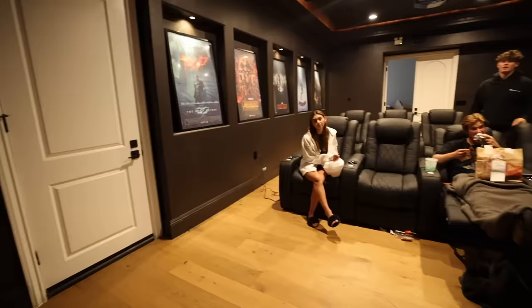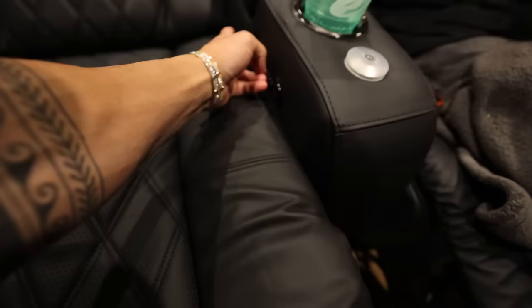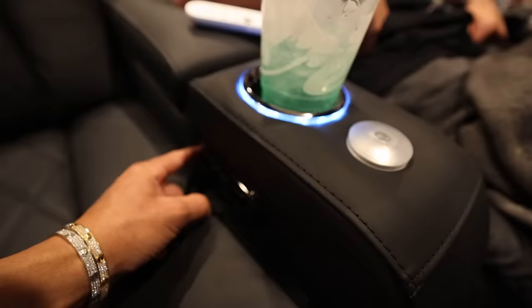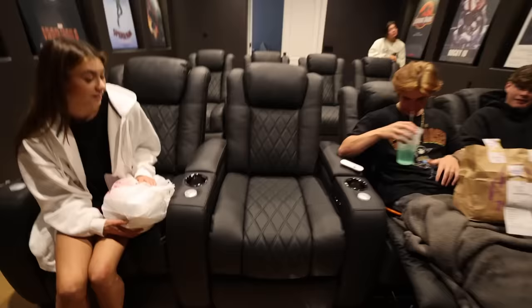This movie theater has been a huge work in progress, but shout out to Valencia Theater Seating for sending these — I'll link them in the description. These are super awesome. One of the awesome things is that you can save your actual setting for the chair and it automatically reclines back into it. They have a bunch of different settings, they're super sick. On top of that they're 100% real Italian leather — feels like I'm in a sports car, like an Audi or something. You can go through seven different colors on these, adjust the middle, the top, and how far you want to lay down, and there are little compartments.